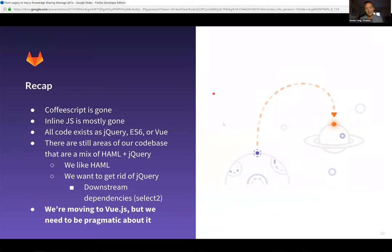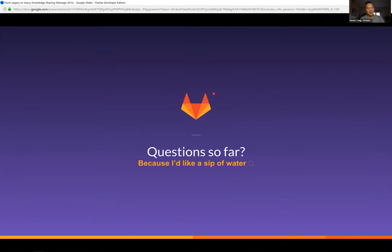There are still areas of the codebase that are a mix of Haml and jQuery — and that's not necessarily a bad thing. Haml is the intersection of front end and back end where a lot of back-end data is fed through as Haml or HTML attributes into our JavaScript and Vue applications. We do want to get rid of jQuery, but there are downstream dependencies such as Select2 and Bootstrap that rely on it that we need to address first. The main goal is moving to Vue.js, but we need to be pragmatic about it.